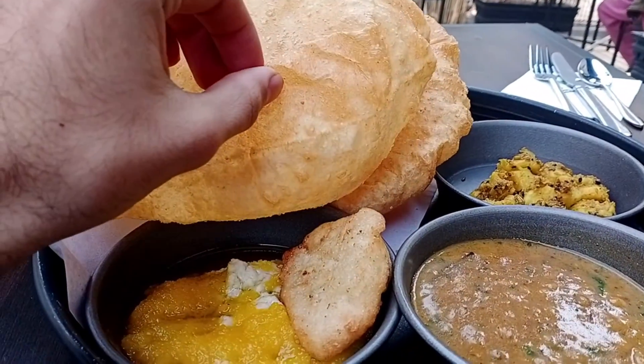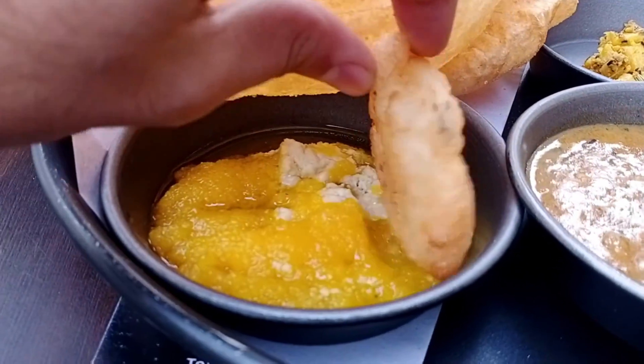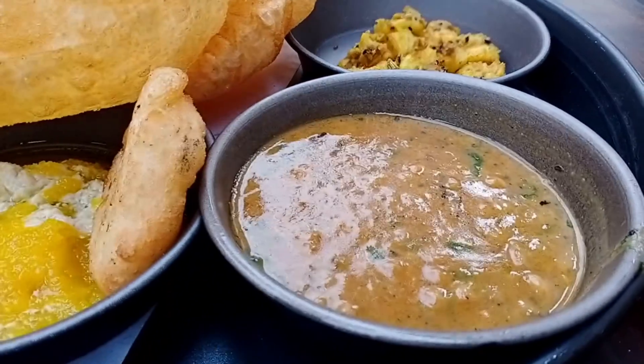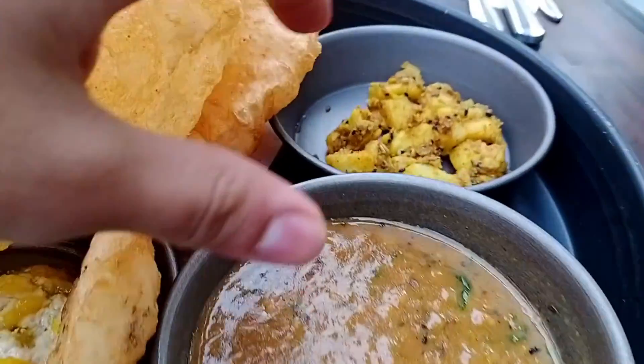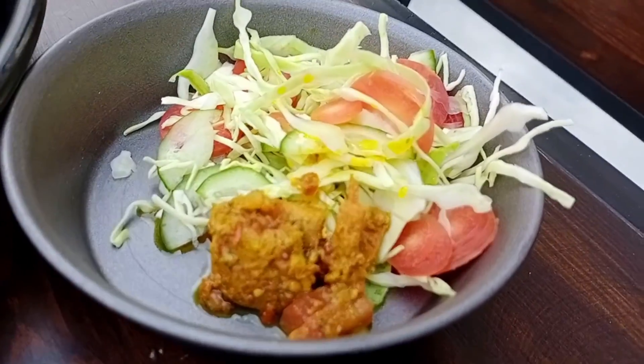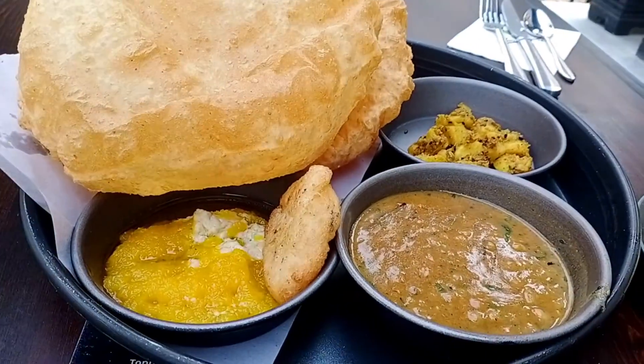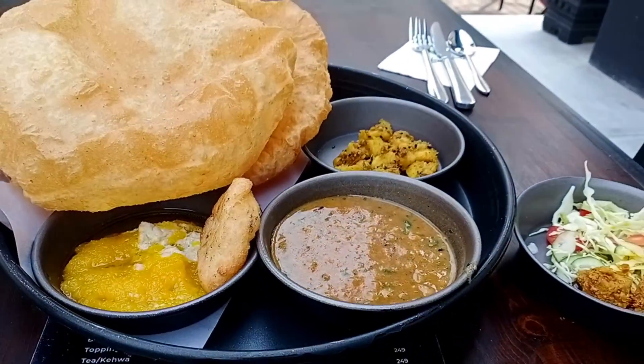Let's look at the platter. Here we have 2 puris, then we have halwa — this is the whole sweet. Then we have your chana portion, and here we have your aloo. This is the combo — it includes these 5 things.